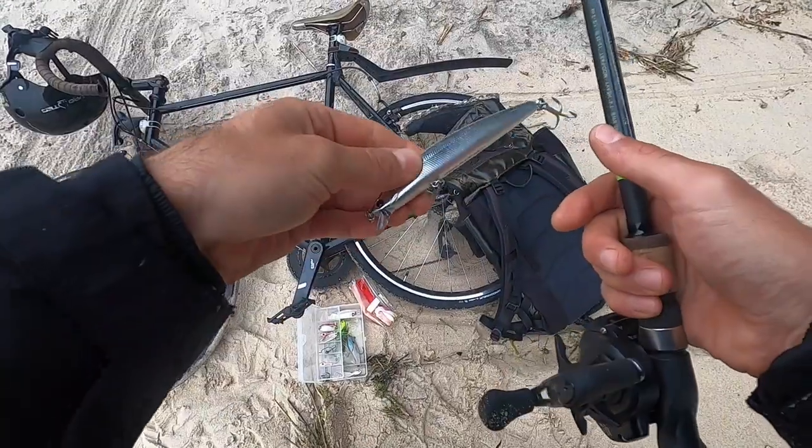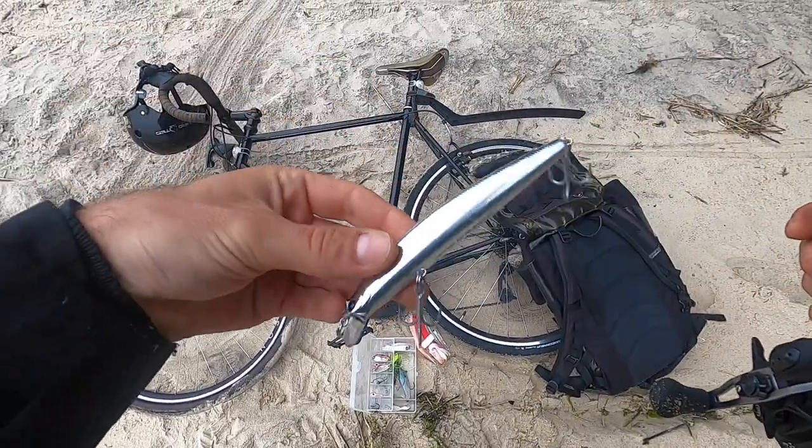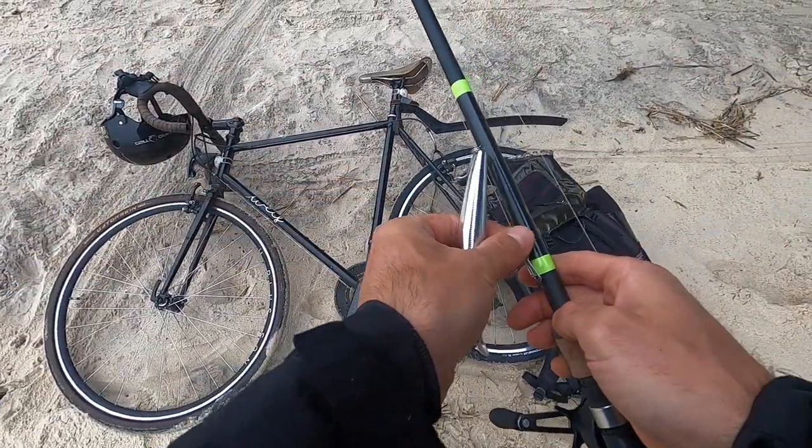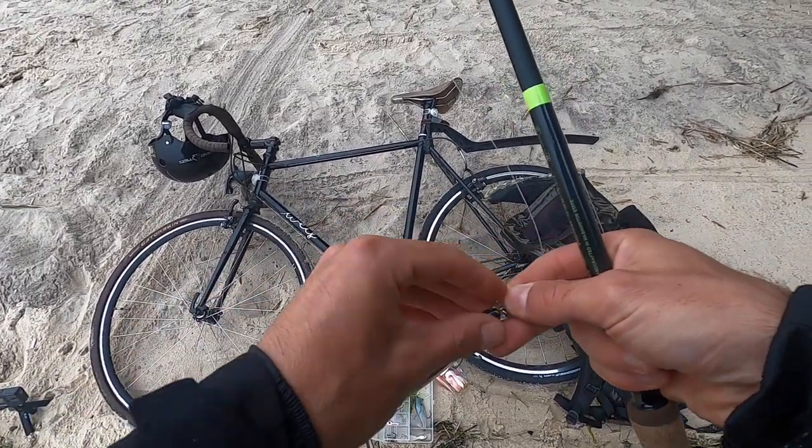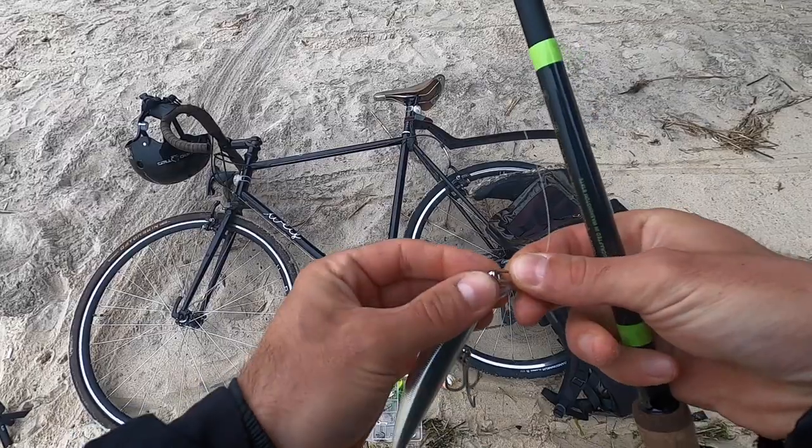It's pretty windy down here. My original location had to be diverted because it was zoned off, so I'm down here at a place I know very well. I'm just waiting for this wind to die down and then I'll get out there fishing, starting with this chromed out SP minnow. First time using one of them, so we'll see how it goes.